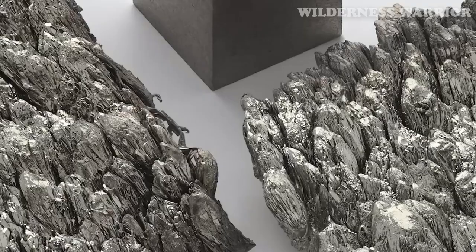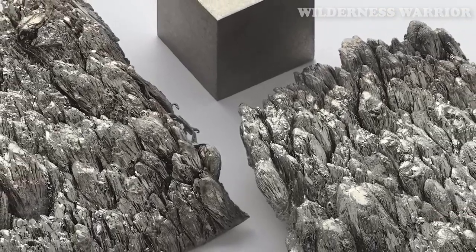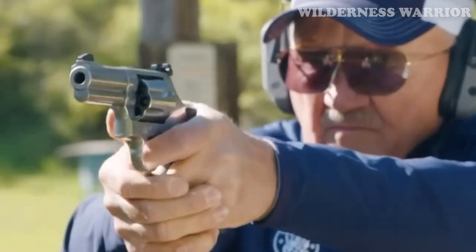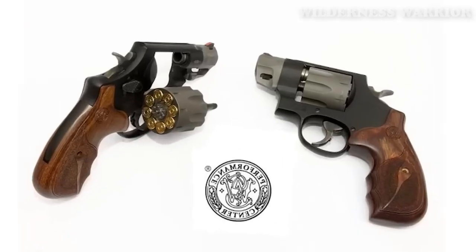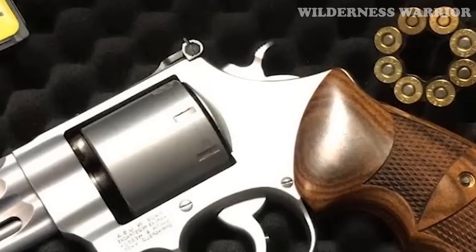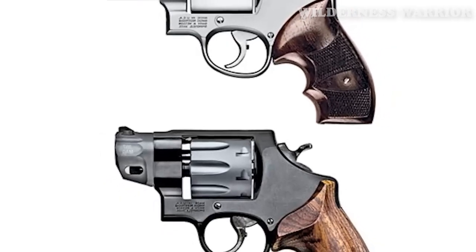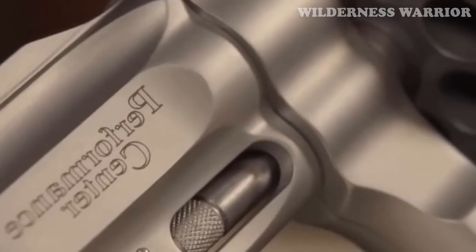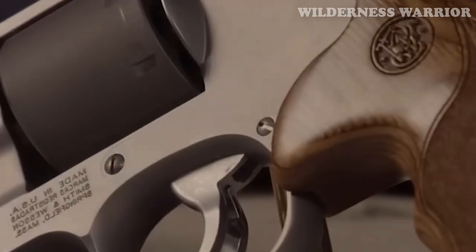The Smith & Wesson 327 Performance Center comes with a hefty price tag of $1,519. But for those looking for a lightweight, high-capacity revolver, this is a small price to pay for peace of mind. The 327 Performance Center is the perfect combination of power and portability, making it an ideal choice for self-defense carry. With its unique scandium-aluminum alloy processing method and comfortable grip, it is easy to carry and provides the highest ammo capacity of any revolver in its class.